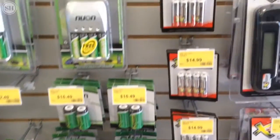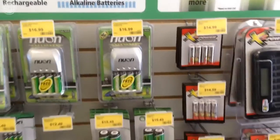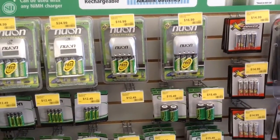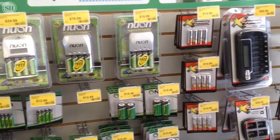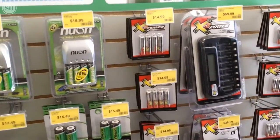We have 9 volts. We have the chargers — 1, 2, 3 battery rechargeables, 18650 for your flashlight. We have the smart chargers so it doesn't hold a memory on your battery. It'll actually drain it completely down and charge it back up for you.